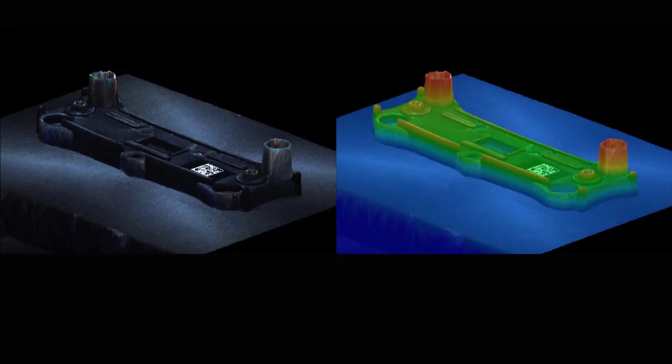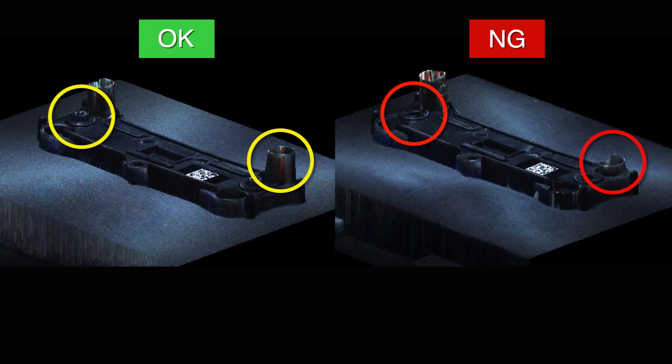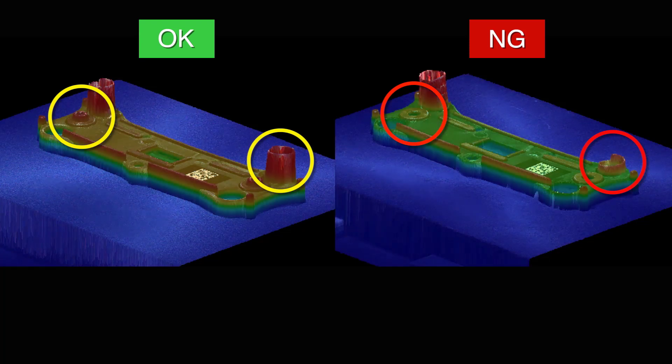Here's what the 3D image looks like. On the right, we can see a color map to further understand height differences on the part. When comparing OK versus no good parts, inspections are quite simple, because now we can use height information for the tracks.